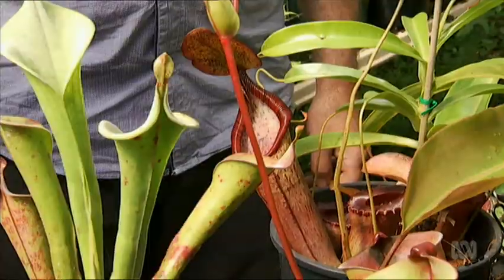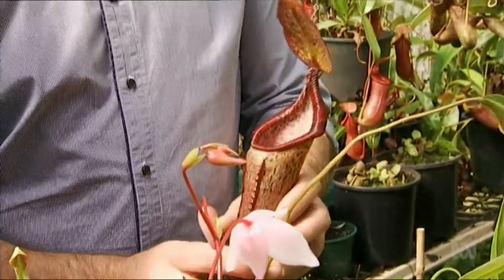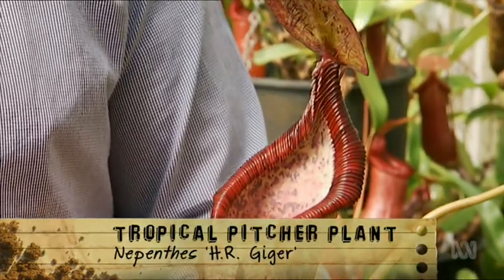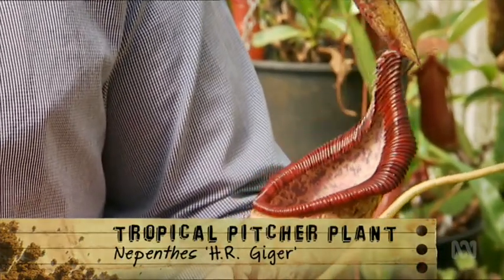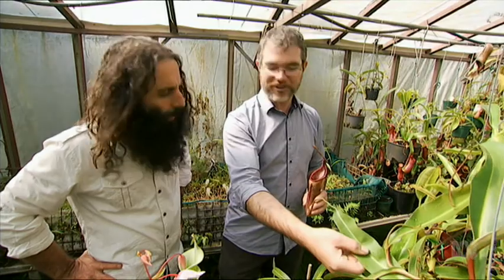And what about this one? It's hanging off a long stem there. This is the actual leaf of the plant. The plant's called HR Geiger. It was only recently described, and it's a cultivar. People would think that this is the leaf, but it's actually the petiole or the stem of the leaf, and this is the true leaf — so a highly modified part of the plant.